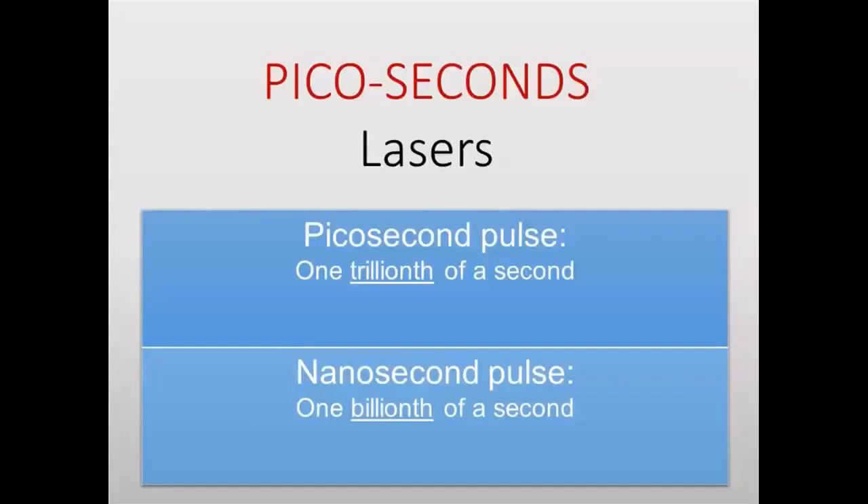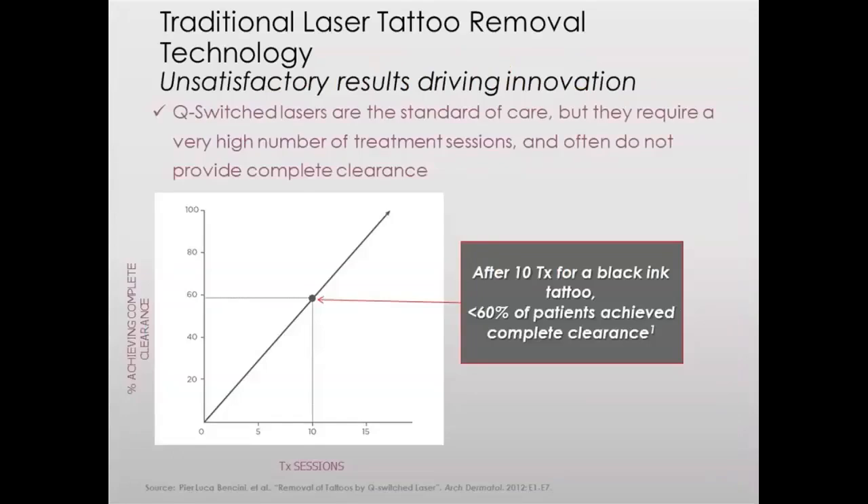PicoWay — a picosecond laser. The picosecond laser is a laser with a very short pulse width; we talk about one trillionth of a second. We needed this technology absolutely. An Italian article published eight years ago reviewed many tattoo treatments and showed that after 10 treatments for black tattoo, patients achieved less than 60% complete clearance with nanosecond technology. We needed something more efficacious — and then came the picosecond.